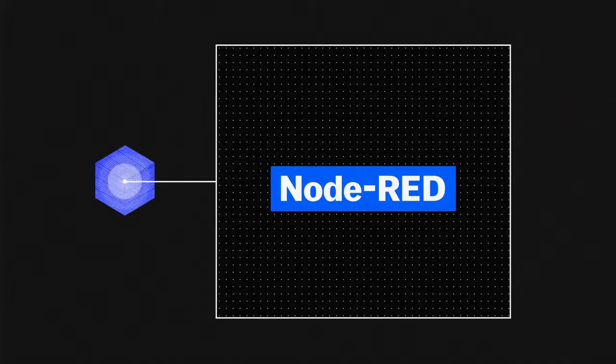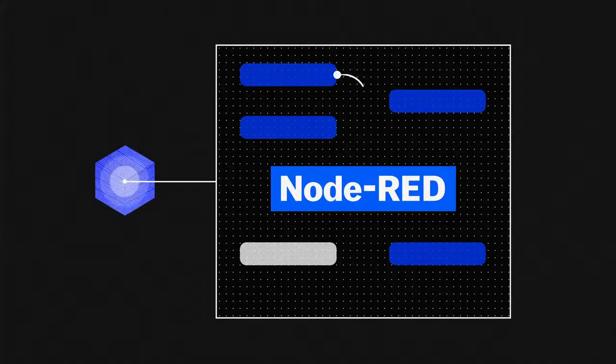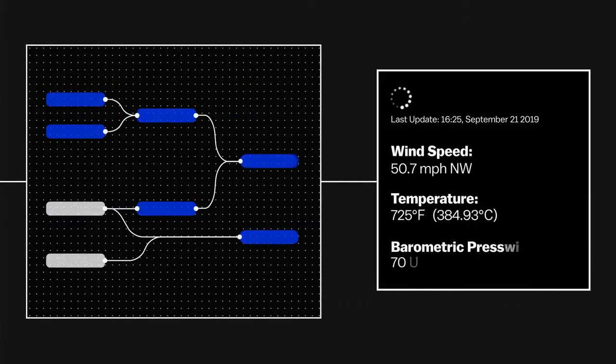Kenji connected his hardware device using the open-source Node-RED platform. It connects an IoT sensor to a system that can make sense of the data through a simple drag-and-drop interface.